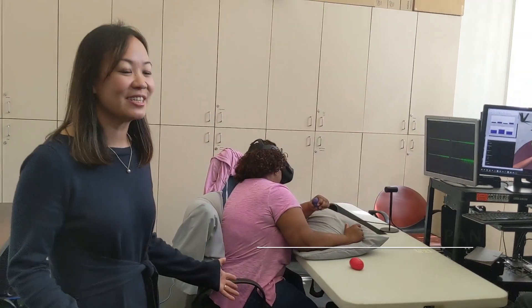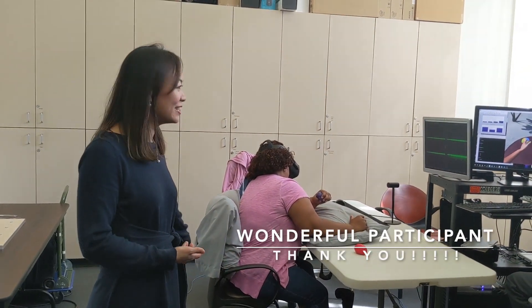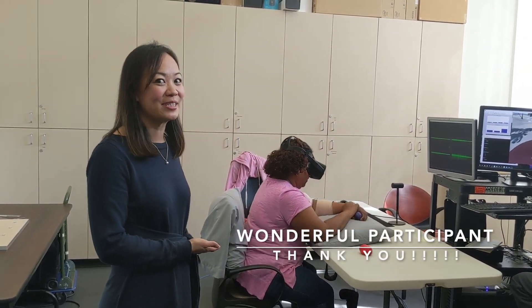So as Dr. Lu was saying, this is GreenVent, our current VR system, for giving feedback of muscle activity to stroke survivors. It can give either brain or muscle activity, and today we're testing out muscle activity with one of our wonderful participants.